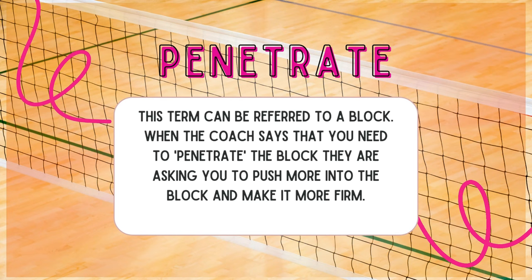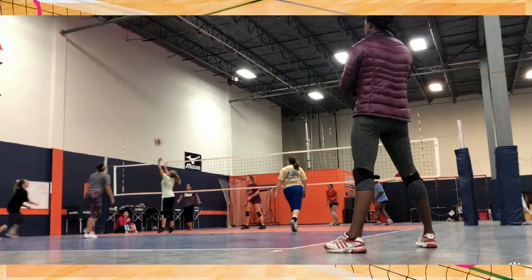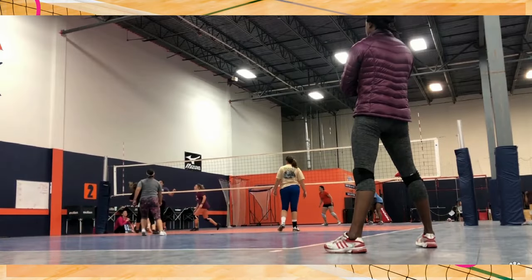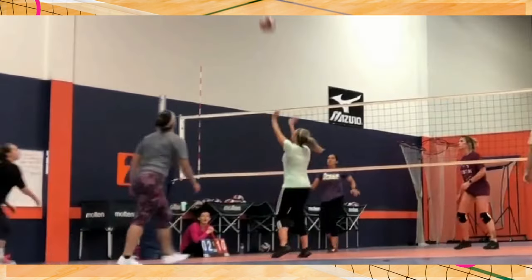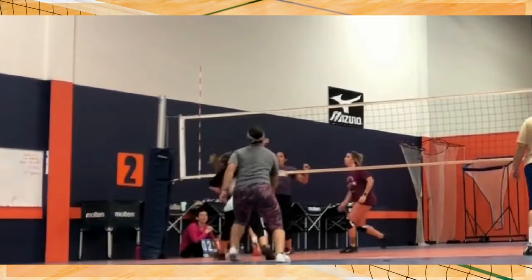Penetrate: this term refers to blocking. When the coach says you need to penetrate the block, they're asking you to push more into the block and make it more firm. You don't want to have weak fingers when you're blocking because that can lead to injury. Penetrating the block means making your fingers much more firm. For example, a player I played with penetrated the block so she could block the hitter when they were attacking the ball.